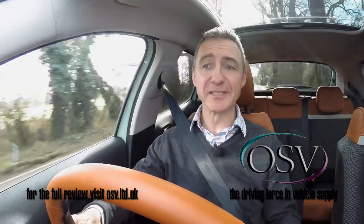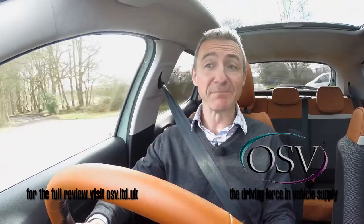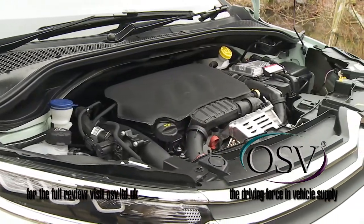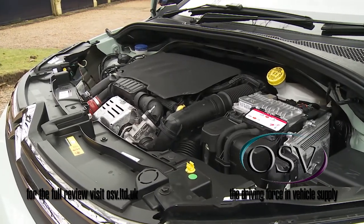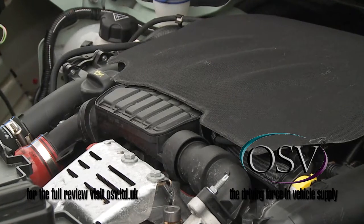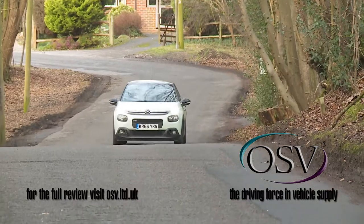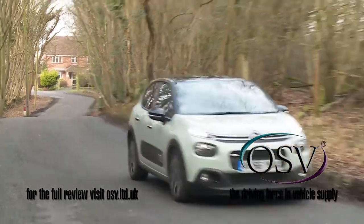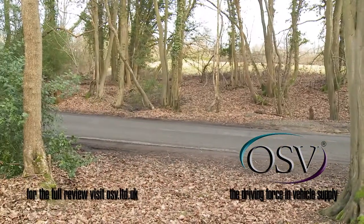Beneath the bonnet, this third-generation model carries over the engines used in the final versions of its predecessor. The bulk of the range is built around an efficient PSA Group 1.2-litre three-cylinder petrol PureTech unit that develops either 68 or 82 bhp in normally aspirated form, or 110 bhp if it's been fitted with a turbocharger. This pokiest power plant manages 61.4 mpg on the combined cycle and 103 grams per kilometre, and it's the only unit in the range offered with an auto gearbox option.